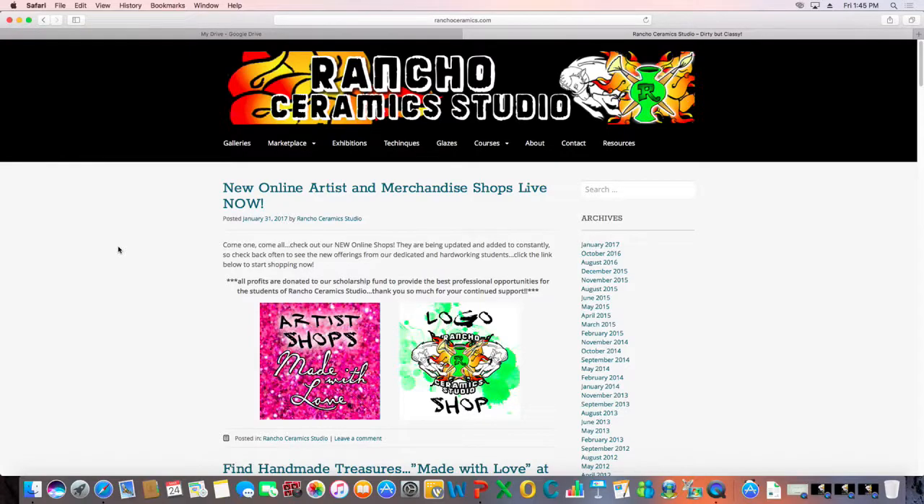Hello, ladies and gentlemen, welcome — good afternoon. My name is Gary and I welcome you to 'photo file and upload.' I am part of the Rancho Ceramics elite team and I would like to present to you photo file and upload.